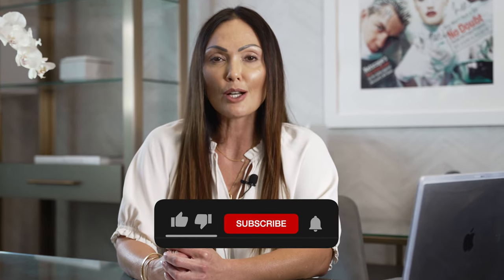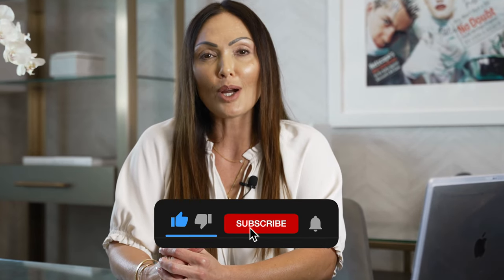For more videos about Las Vegas and real estate, please be sure to check out my playlist below and subscribe to my channel. Thanks so much for watching and see you next time.